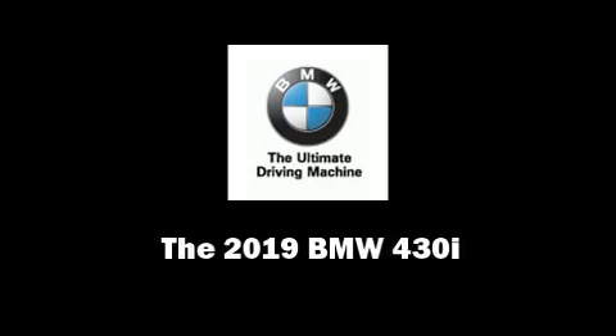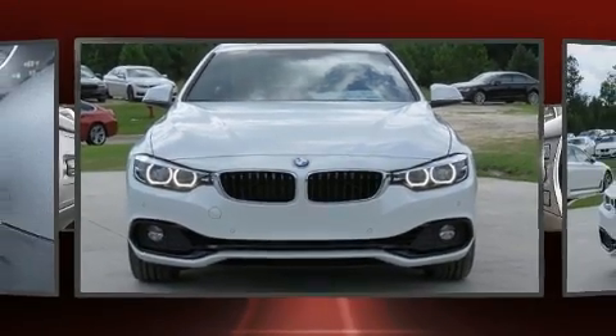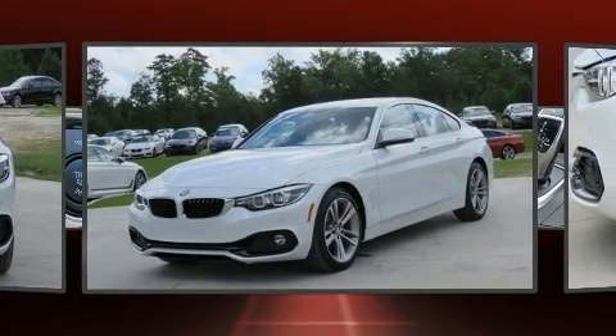Introducing the 2019 BMW 430i. BMW made sure to keep road handling and sportiness at the top of its priority list.